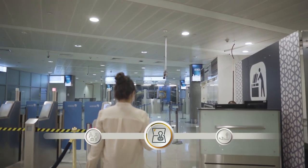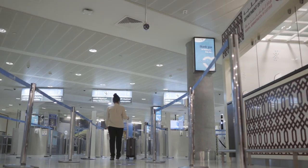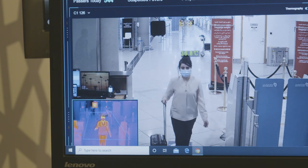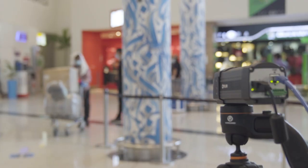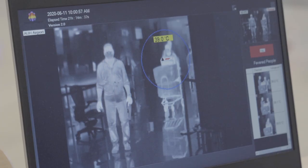When you come to immigration you'll find a new addition to the process designed to keep everyone safe. We have set up and installed thermal cameras that measure passengers' temperatures. If anyone has a higher than normal temperature, the camera informs our on-ground health and safety team.